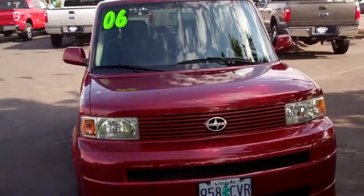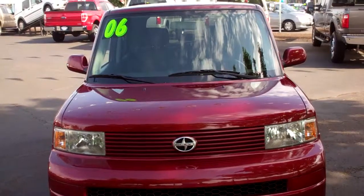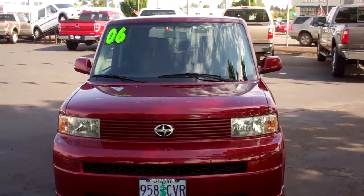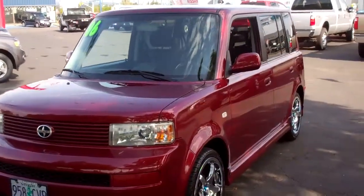So come on out and take a look at this vehicle in person at 1940 East Powell Boulevard, Gresham, Oregon, 97080. Or give me a call — I'm the Inventory Control Manager — and I'll tell you more about this Scion at 503-665-0101.